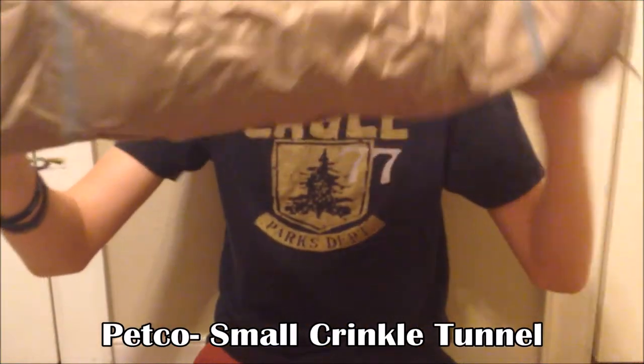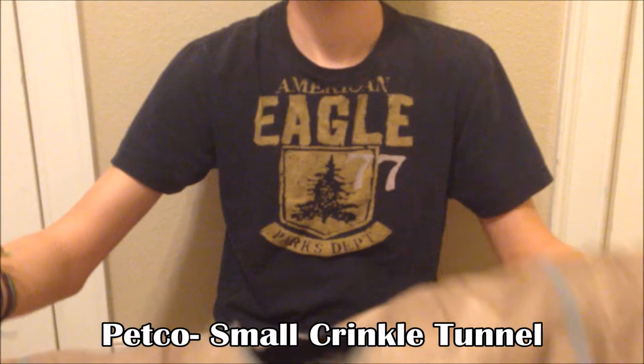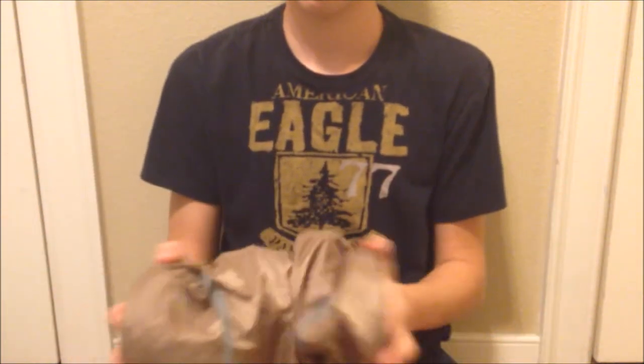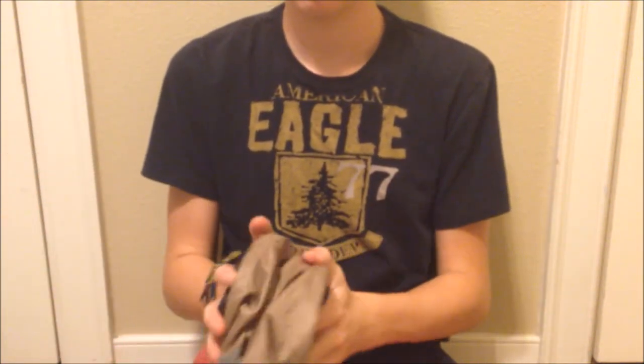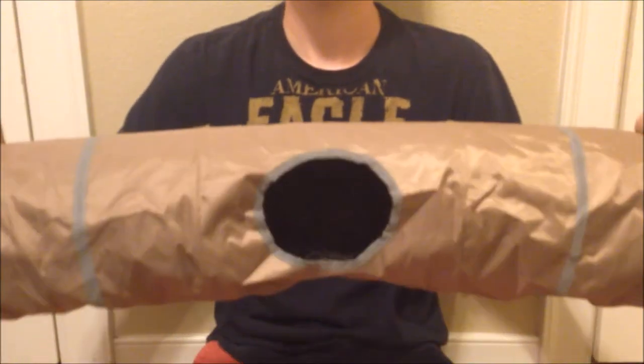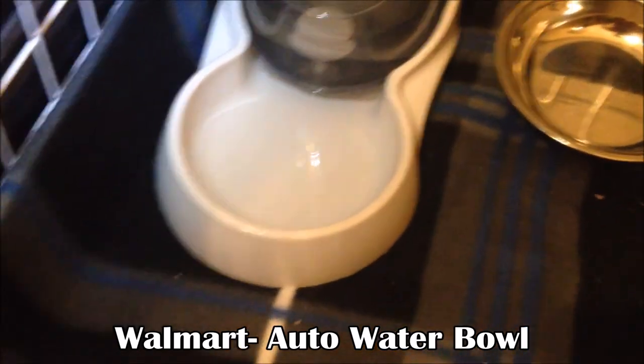From Petco I picked up a small crinkle tunnel, which said it was for dwarf rabbits. My rabbit's not a dwarf, but he's small enough to fit in it. It has a hole on the side and openings on both ends, and you can crinkle it up for easy storage into a small circle. Rabbits really love to run through tunnels.